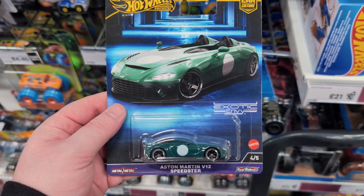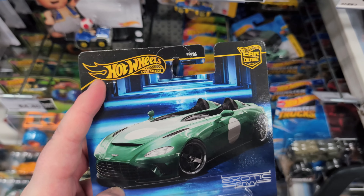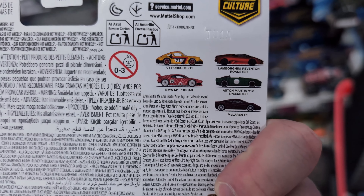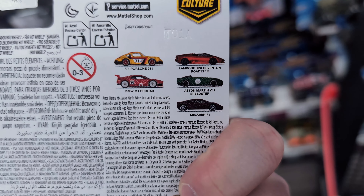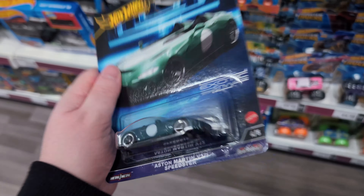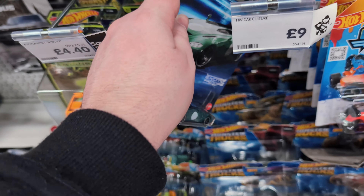They've got the Aston Martin V12 Speeder from the new Car Culture premium set - very nice. The set has a BMW M1, McLaren F1, Porsche 911, and Lamborghini Reventon Roadster. This is like the worst car to have found since the rest have been rinsed. At £9 I'm not buying the Aston Martin.